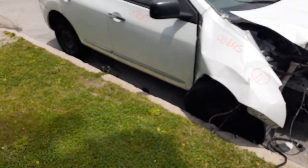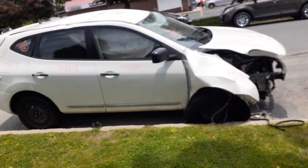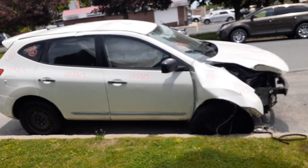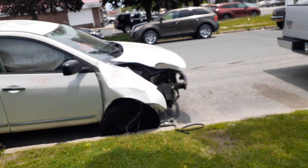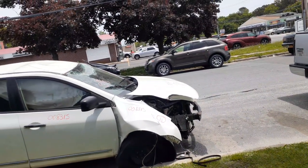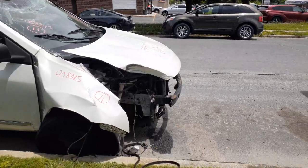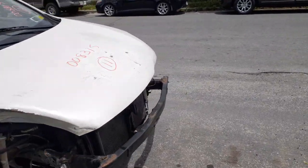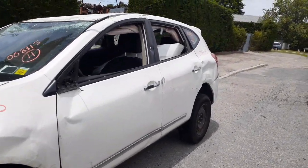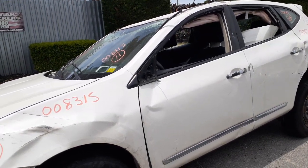Okay, one more time: 2011 Nissan Rogue 2.5 all-wheel drive, 126,000 miles — it's a rollover. Took out the whole left side doors, took out the whole nose and right front suspension. Nothing on those doors. We do have a left rear quarter window — didn't mention that — and you've got the left front and left rear window regulators, all tested good.